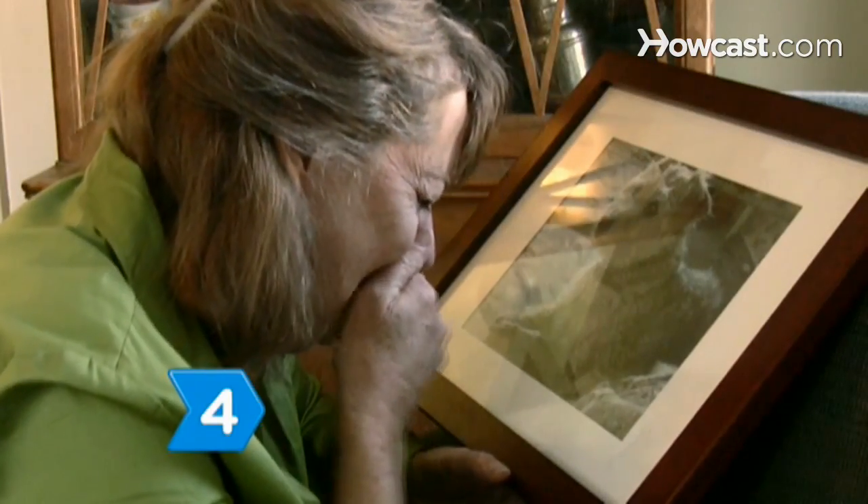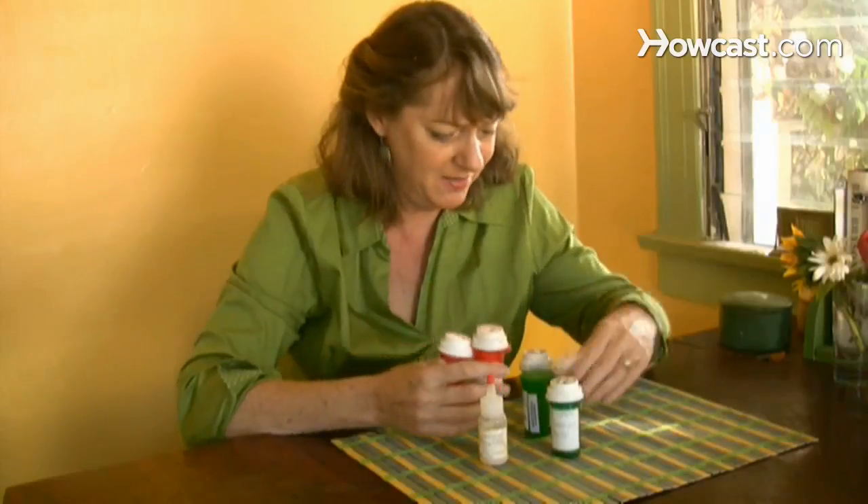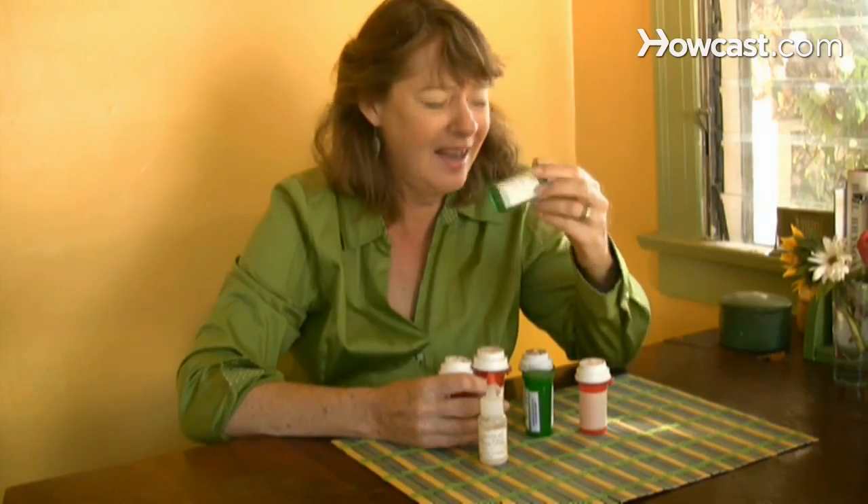Step 4. Expect to grieve and at first suffer denial. Forgive yourself for not spending enough time with the pet and resist wallowing in guilt for something you imagine caused the pet's sickness or pain.